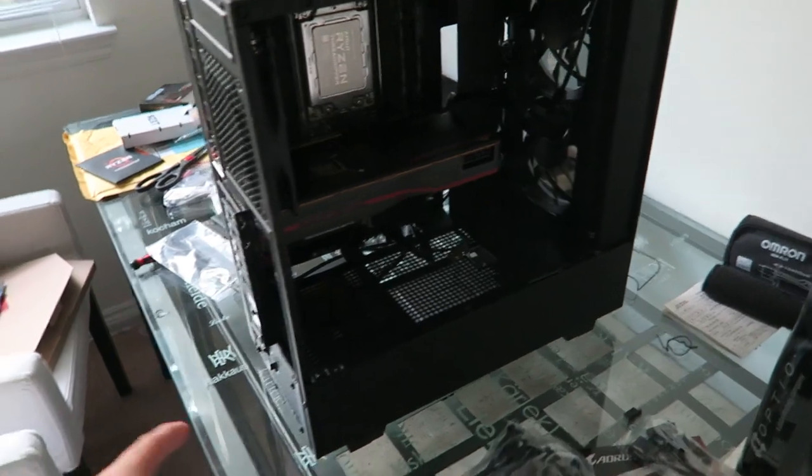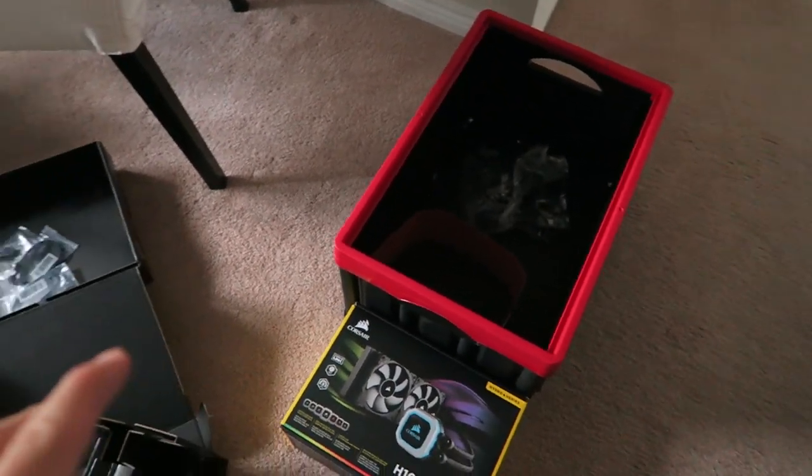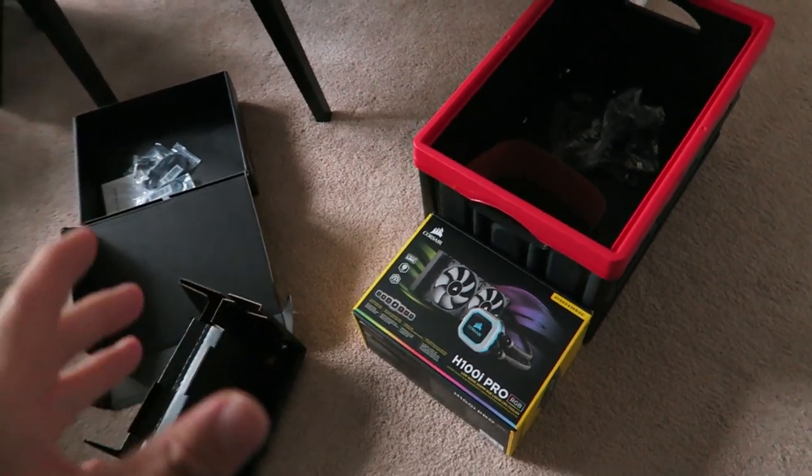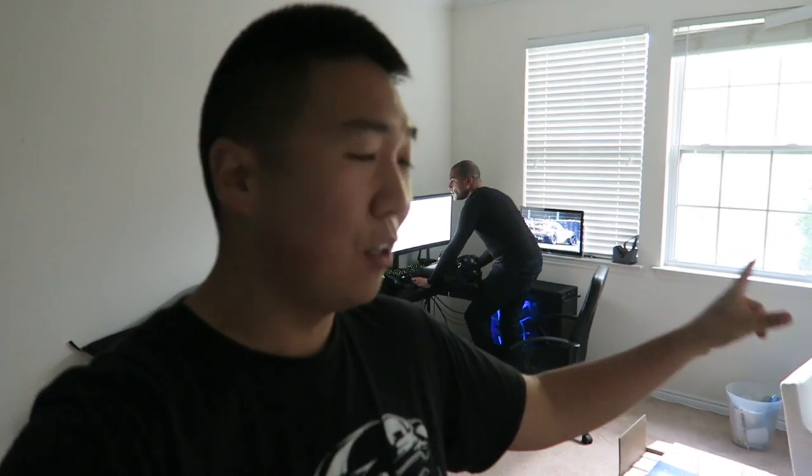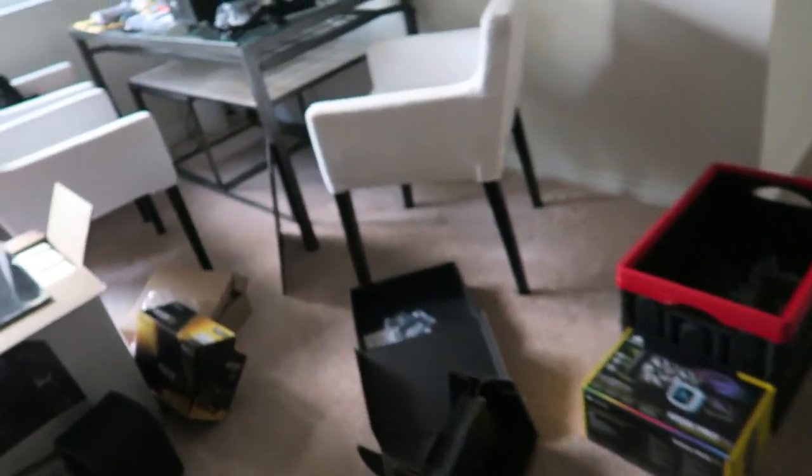We're making good progress — graphics card is in, power supply is in. But we discovered that the CPU cooler is not compatible, even though the website said it was. It requires a bracket that we don't have. So we're gonna take a field trip and buy a completely different cooler that is compatible — Richard promises. We're probably gonna take the GT3.